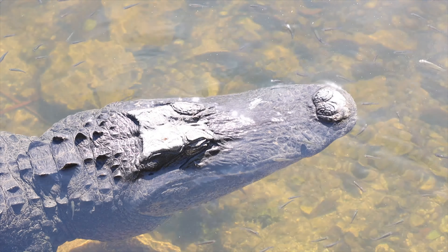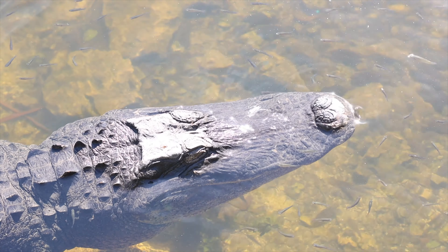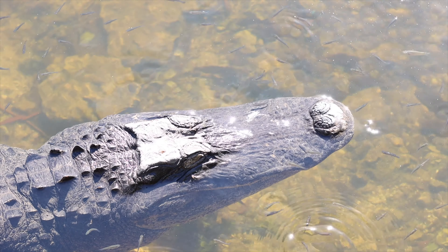Look at how these fish are cleaning off this gator right here. That's insane.